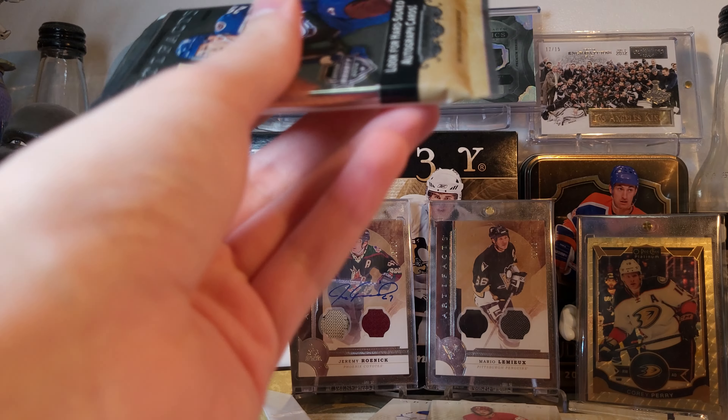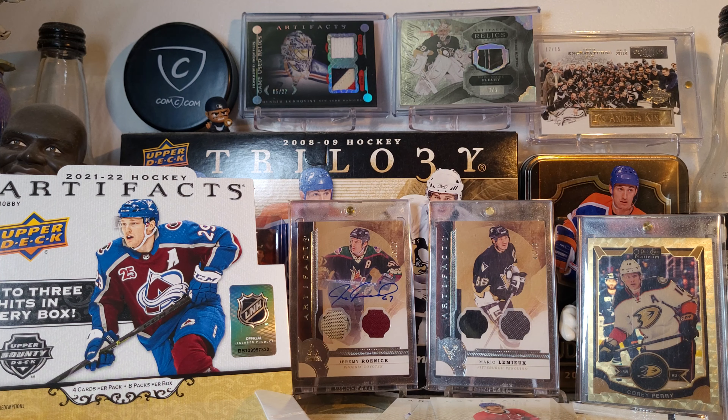Last pack - maybe some last pack mojo. Nope, it is a Kyle Connor emerald 97 of 99. Alright, that is it for that box. Keep an eye out for the next one - thanks for watching, goodbye.